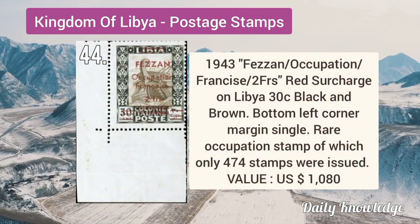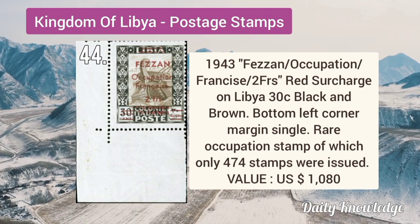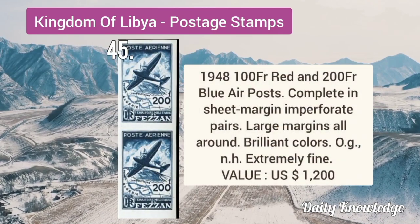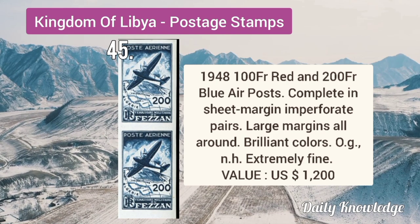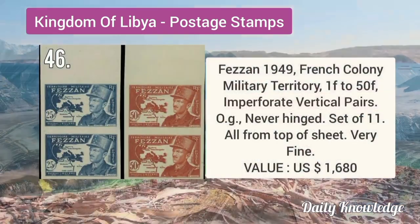1943 red surcharge on Libya 30C black and brown, bottom left corner margin single. 1948 100F red and 200F blue air post, complete sheet margin imperforate pairs with large margins.